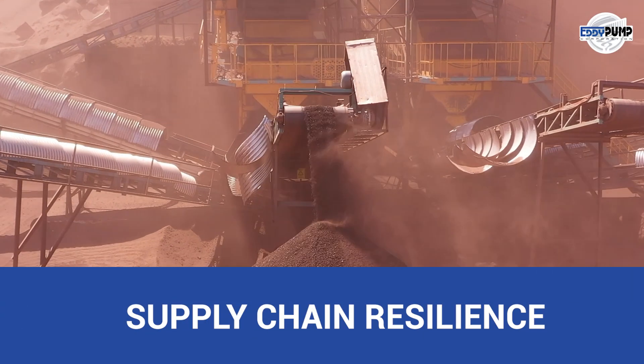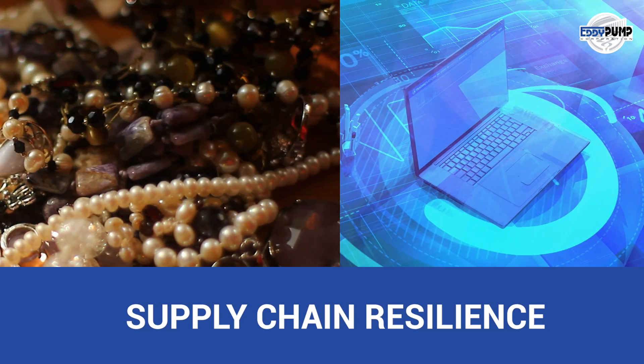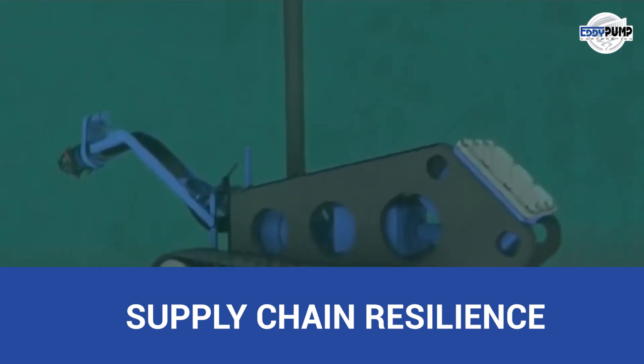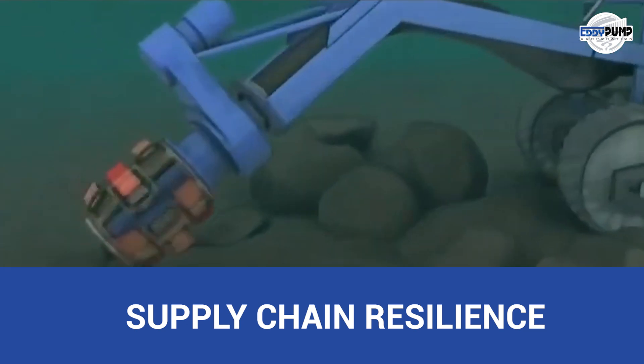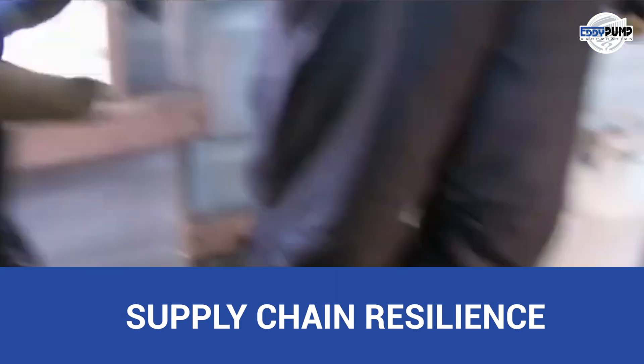Platinum is essential for various industries, from jewelry to electronics. Eddy Pump's reliable submersible pump technology ensures a steady supply of platinum resources, guaranteeing uninterrupted production.